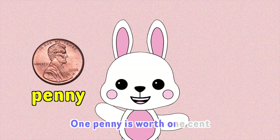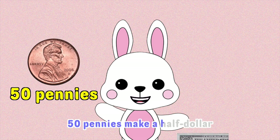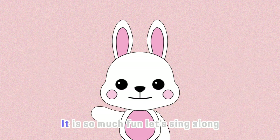One penny is worth one cent. Fifty pennies make a half dollar. Four hundred pennies make a dollar. It is so much fun. Let's sing along.